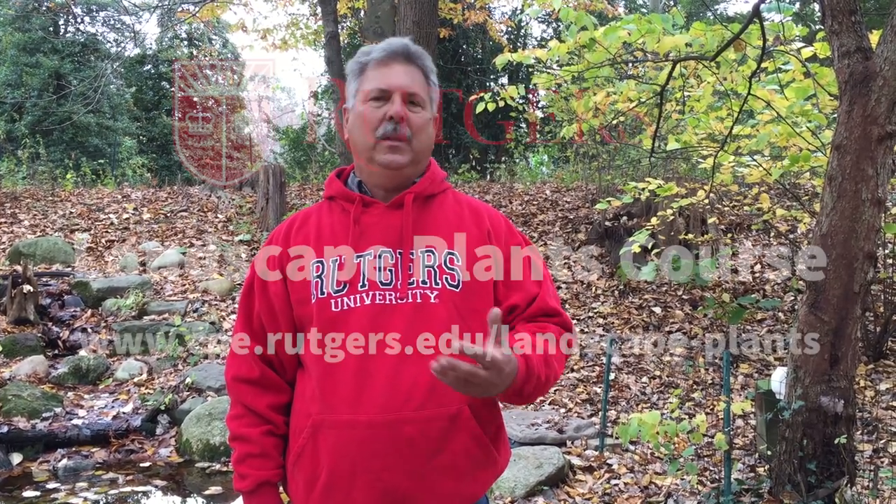This is a really good class for anyone who's designing with plants, or anyone who just loves plants. So please join us this coming January for our 41st consecutive year. We'd love to have you.